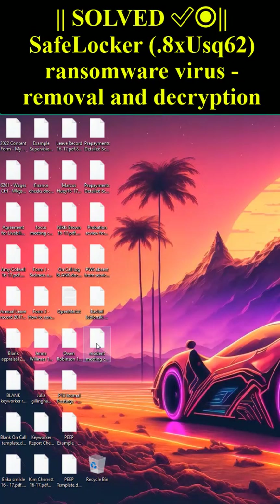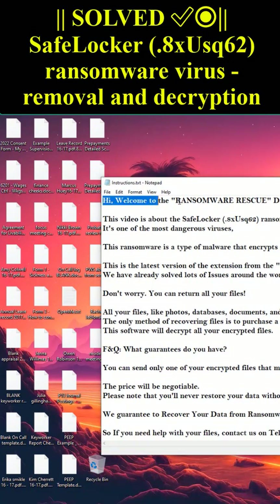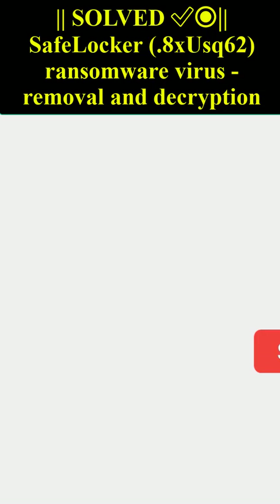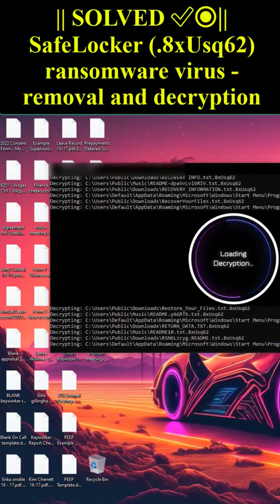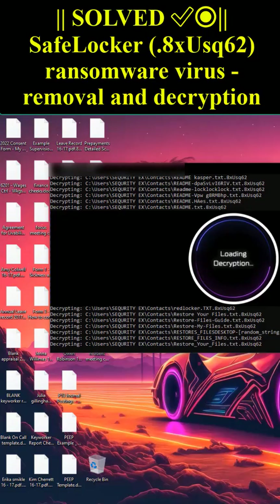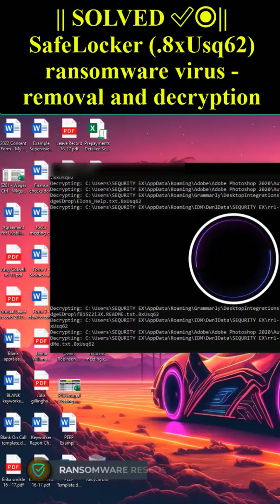Hi, welcome to the Ransomware Rescue Data Restore Company. This video is about the SafeLocker 0.8XUSC62 Ransomware Virus. It's one of the most dangerous viruses. This ransomware is a type of malware that encrypts and locks up your private files, videos, photos, and documents. This is the latest version of the extension from the SafeLocker Ransomware Virus.